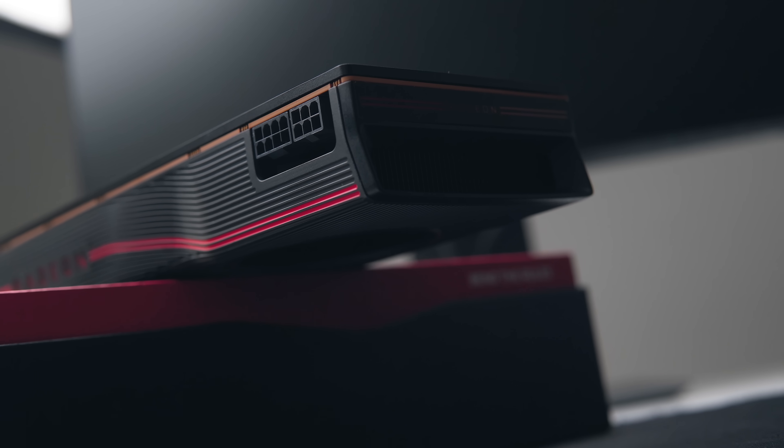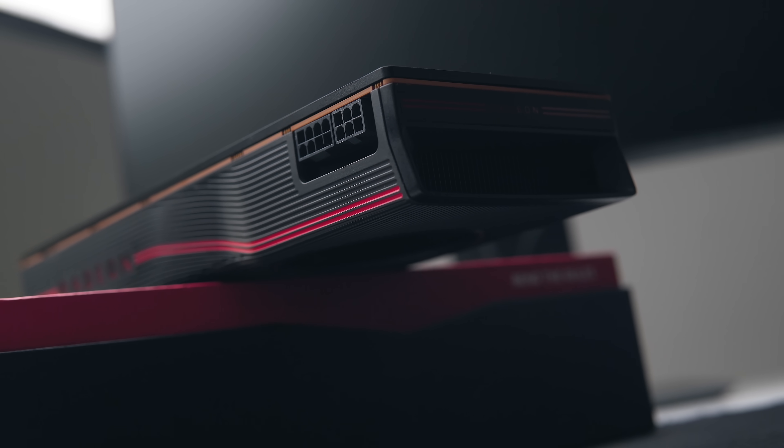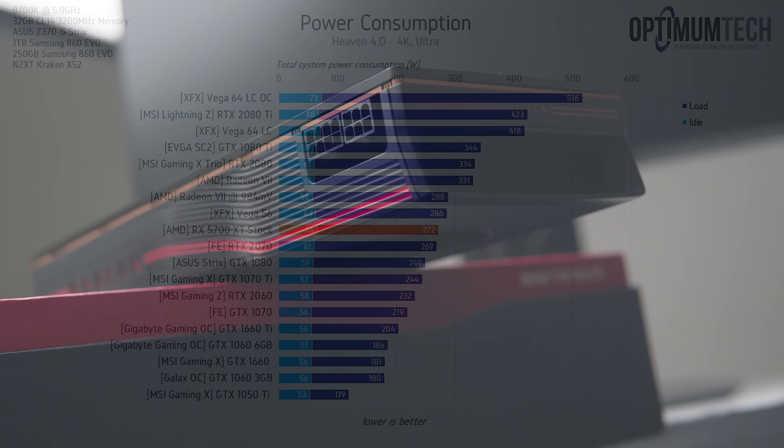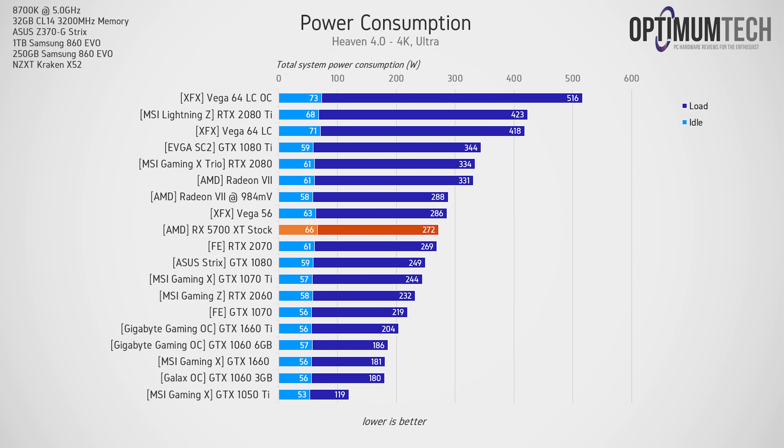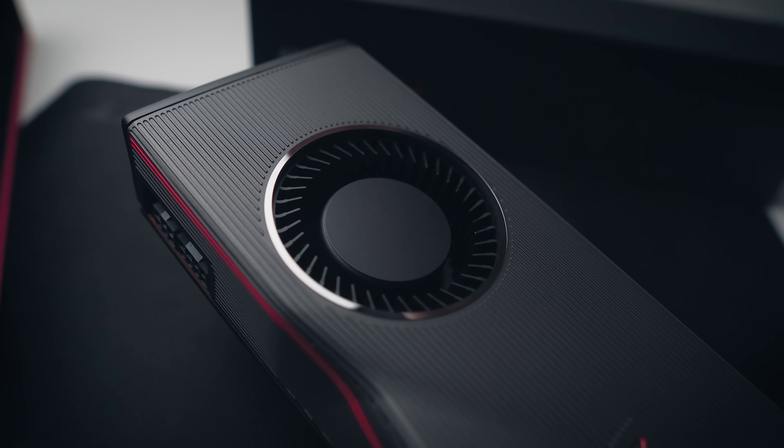The 5700 XT uses an 8+6 pin power connector, which does seem a bit overkill for what the board actually consumes. In terms of power consumption, out of the box it lands pretty much spot on with the founders edition RTX 2070, putting it slightly under the stock Vega 56 — which is impressive considering the significant difference in gaming performance between them. Navi is on the new 7 nanometer architecture, so AMD have made a ton of progress in power efficiency versus the Vega GPUs.